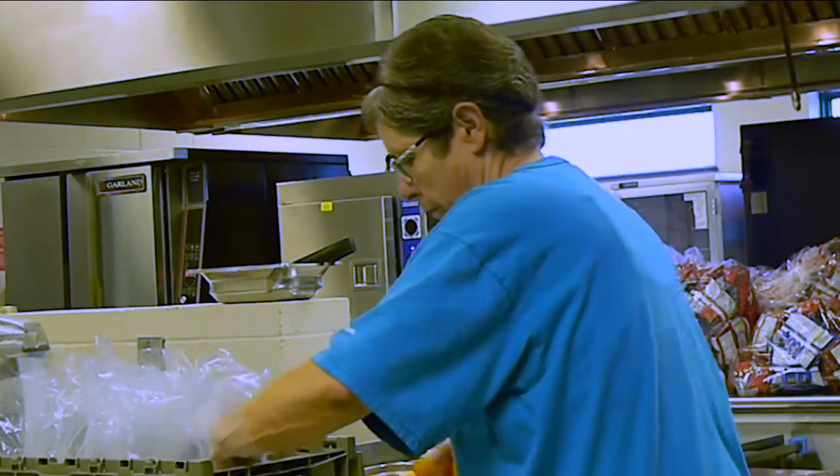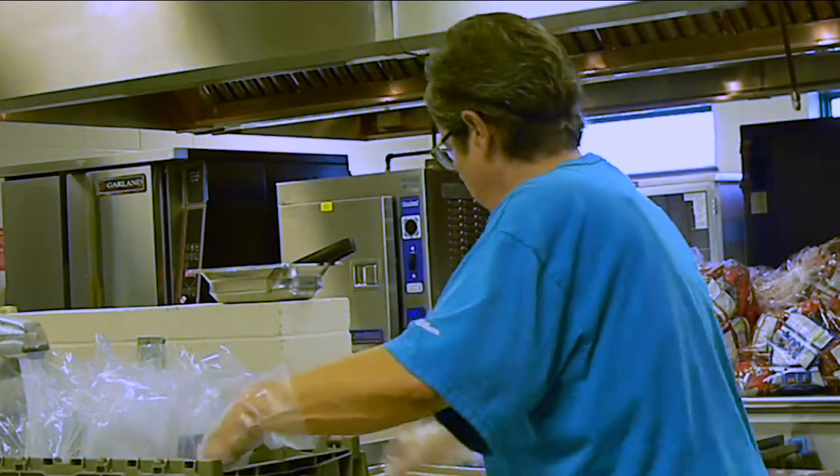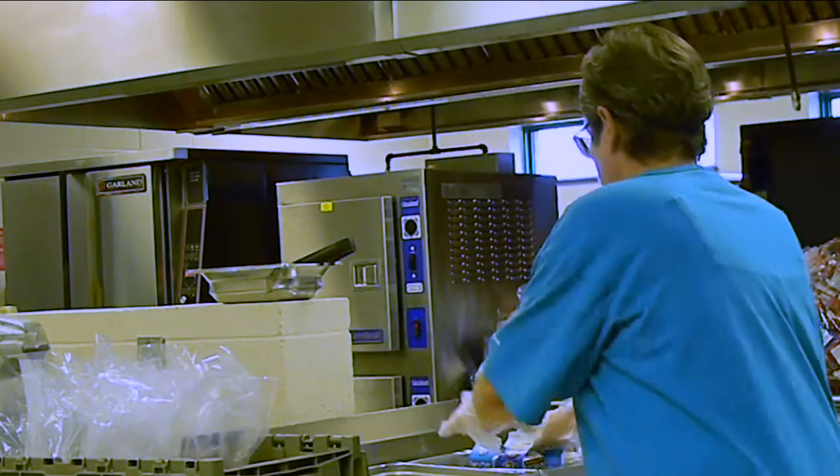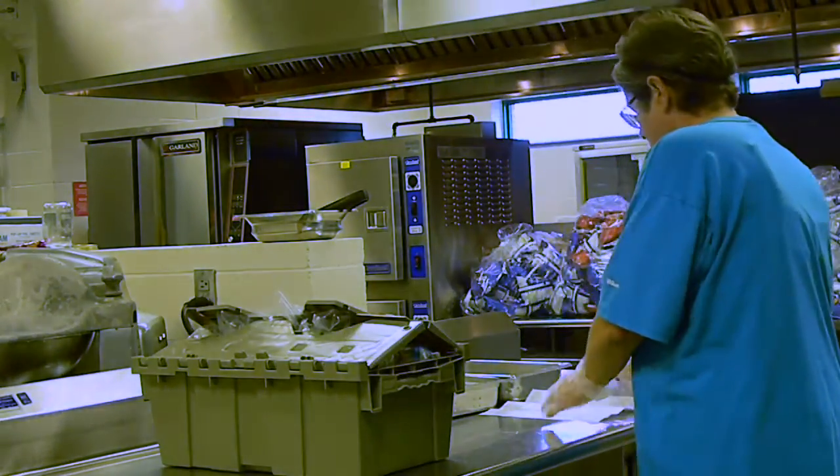Meals are then placed in a class-labeled delivery crate along with any optional second fruit choice and optional milk choice. The roster is then placed inside the attached sleeve for use in the classroom.